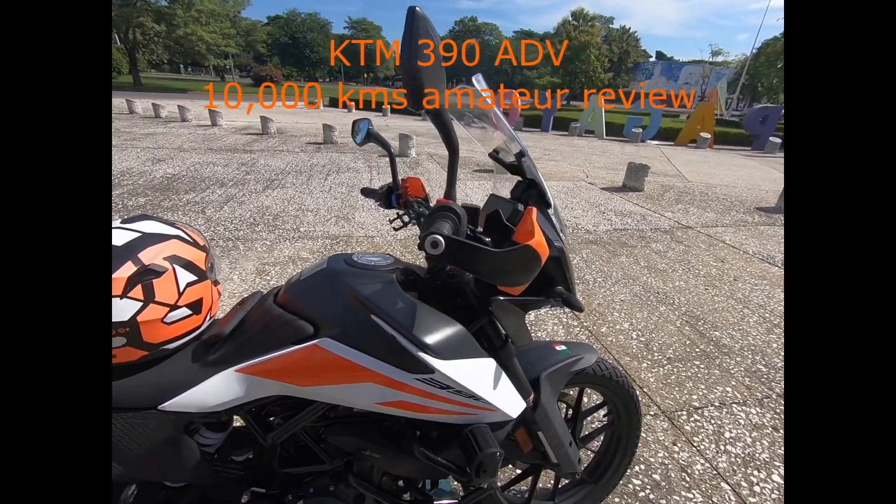I added an aftermarket rear fender/mudguard in the back because when it rains everything in that area gets dirty. It's done a pretty good job — there's still some dirt that comes underneath, but it's better than nothing.